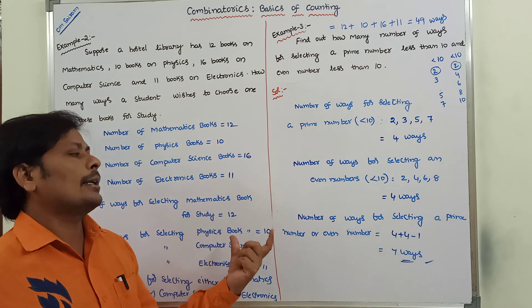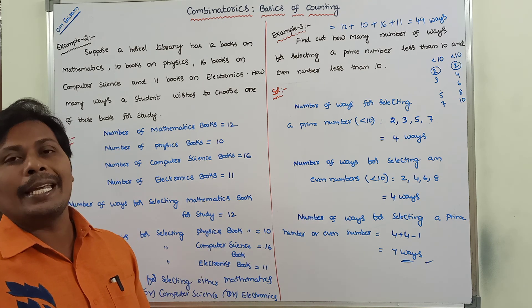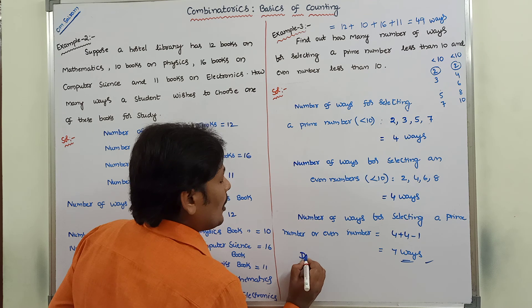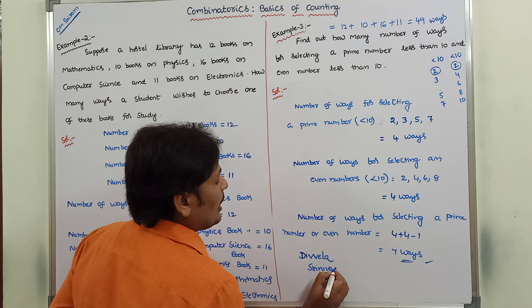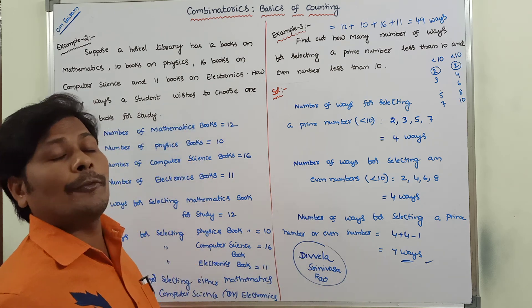This is the description of the Sum Rule and its three example problems. Thank you for watching this video. If you like this video, please share it with your friends and classmates, and please subscribe to the channel. In the next video, we go for the next topic.